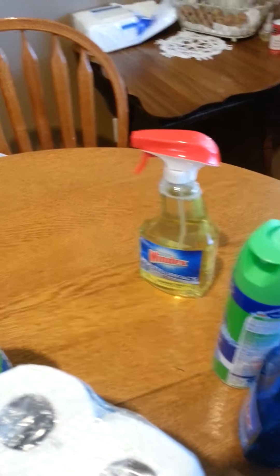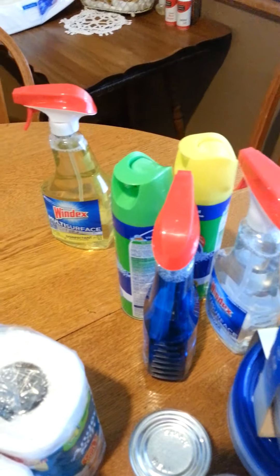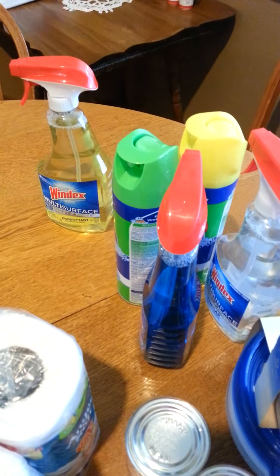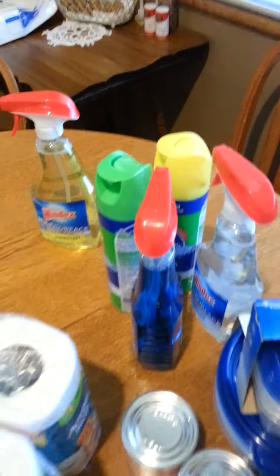So in my first transaction I did two Windexes and two Scrubbing Bubbles. There's a deal where when you buy four of them you get $3 off your next shopping order. Well it didn't work, so I had to return them because I couldn't find the Catalina printout that proved I was supposed to get it. So I had to return all of them except one, and then of course I found it.